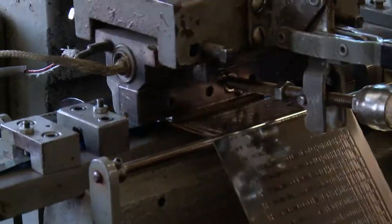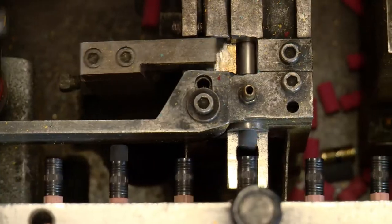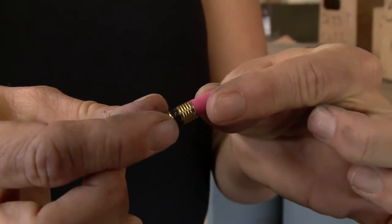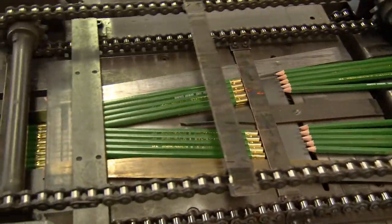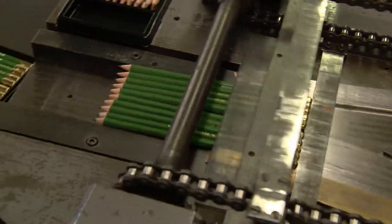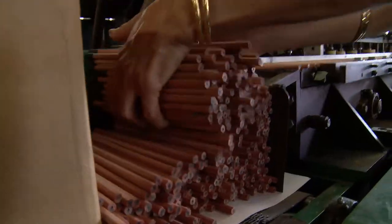After the pencils get painted, they get stamped. Then the erasers get added, along with a metal band called a ferrule. Finally, they get packed and shipped to stores. From start to finish, the process takes about three days.